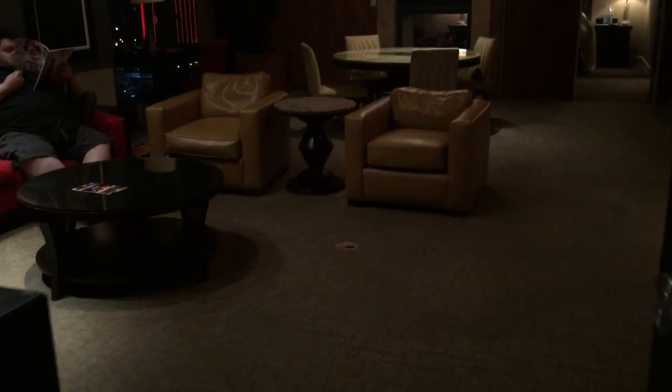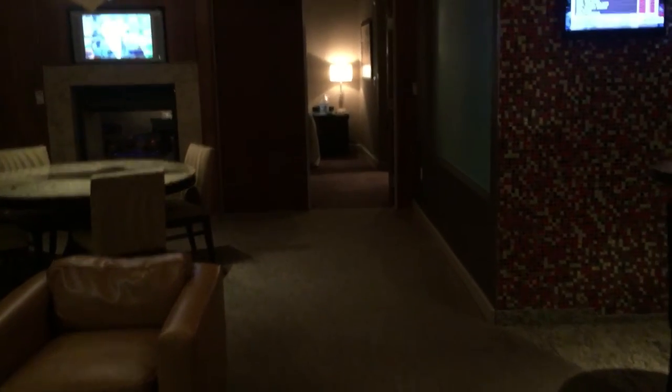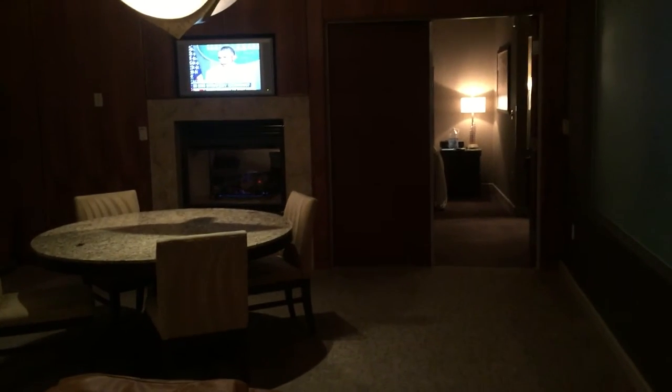Jacuzzi tub in here, too. I like the cool overhead lighting. It's nice.